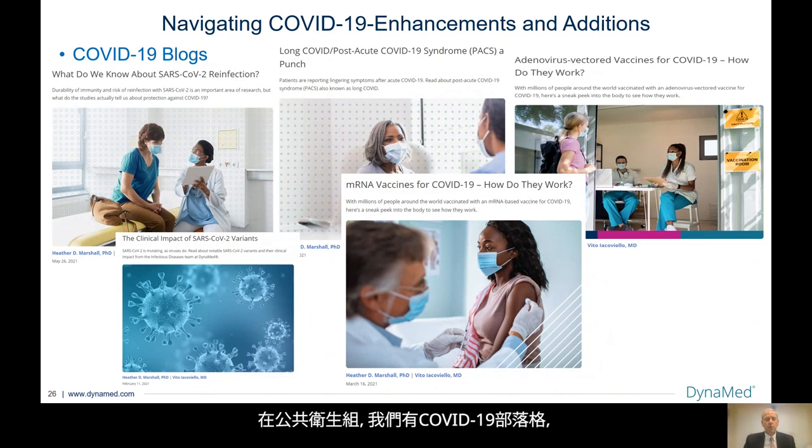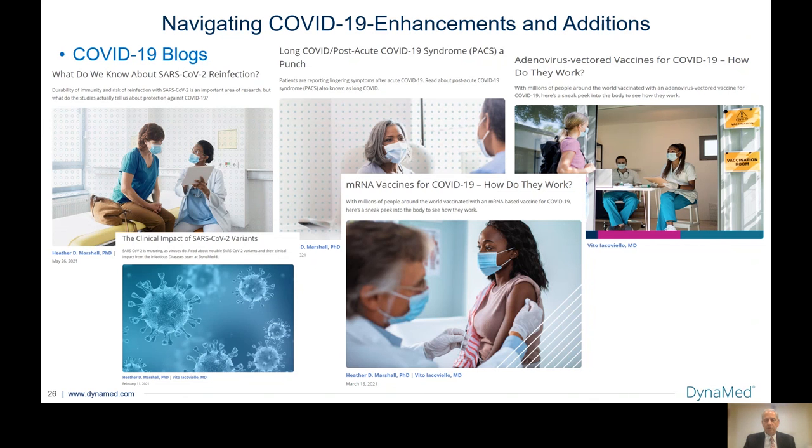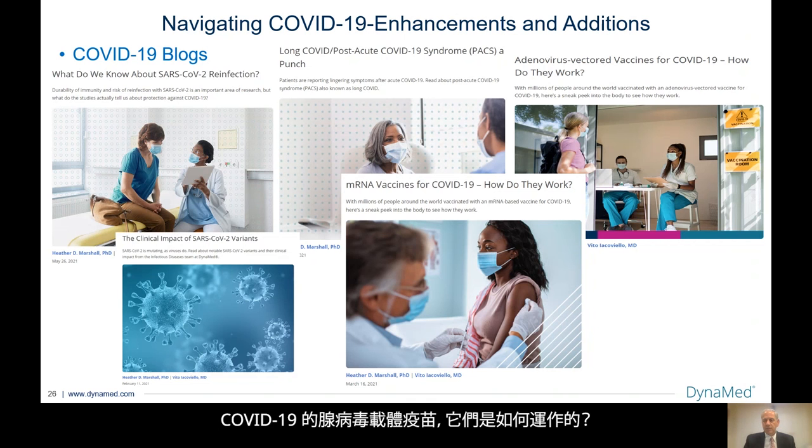From the public health group, we have the COVID-19 blogs, and I have worked closely with them to develop some of these blogs for our patients, providers, and for others. A few that we undertook: What do we know about SARS-CoV-2 reinfection? Long COVID or post-acute COVID-19 syndrome (PACS) — what does it mean, what are the symptoms? Adenovirus-vectored vaccines for COVID-19 — how do they work? And right below it, we did one for messenger RNA vaccines as well. We had the illustration, but this goes right to the patient level of how these vaccines work. And the clinical impact of SARS-CoV-2 variants — as we all know, this is still a question to be answered.